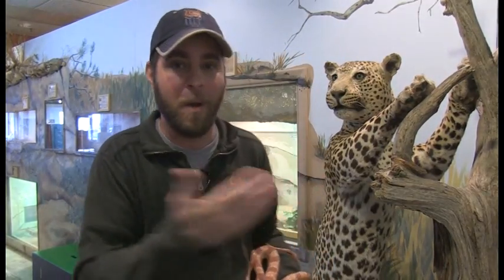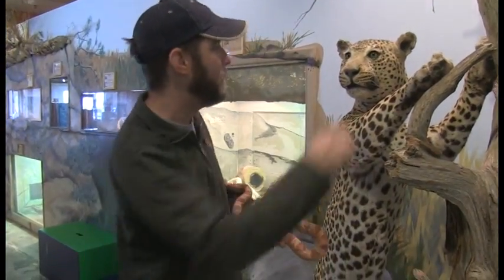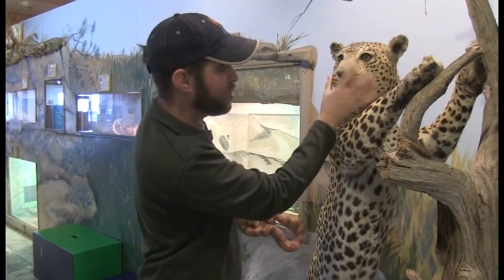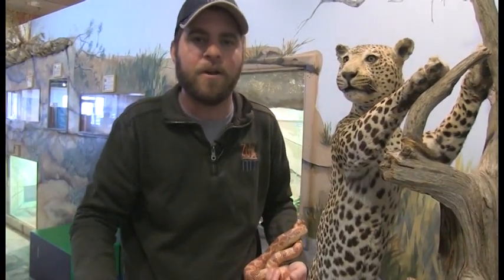In fact, on this leopard I can find so many different adaptations — the spots obviously being one of them, these special ears, this big giant nose, and obviously those big giant teeth help them eat meat. Adaptations are basically there to help the animal survive wherever they're from.